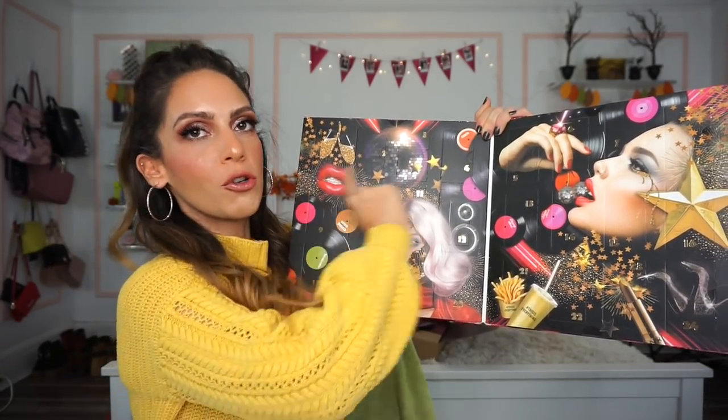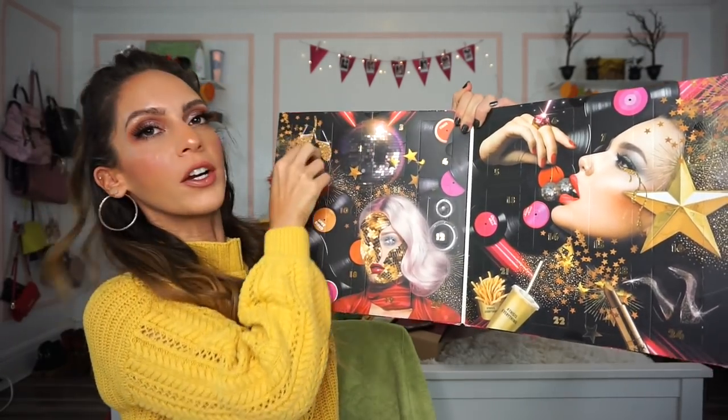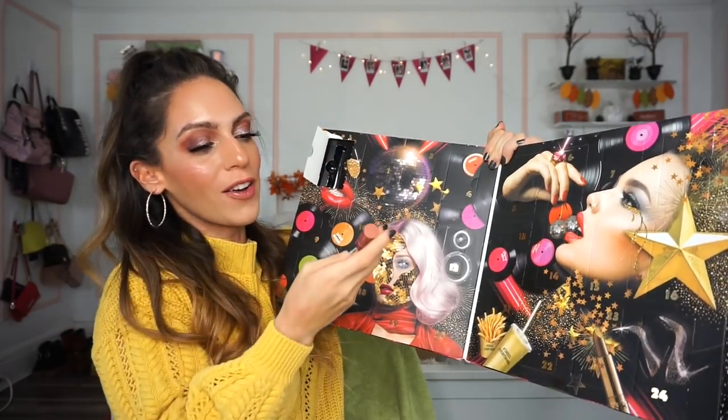With this one the numbers go straight across, not all over the place — just one, two, three. Number one is a deluxe-size lip product. This is one of their Butter Glosses — I absolutely love these and have mentioned them quite a few times on my channel. This one is in Tiramisu. The quality of these glosses is insane — very pigmented, very creamy on the lips, very comfortable.